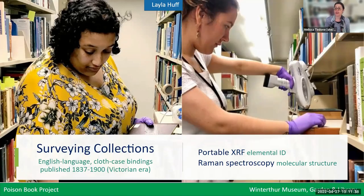Winterthur Library holds close to 12,000 decorated cloth publisher's bindings, found in both our rare book collection and our circulating collection, where people can check them out and take them home. With the assistance of interns like Layla Huff and Sarah Leonowitz, we conducted a random sampling survey of several hundred brightly colored volumes, which we analyzed using X-ray fluorescence, or XRF. You can see that's the device Sarah is using — it looks like a ray gun, pointed at the book to take a reading.